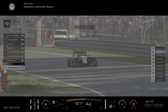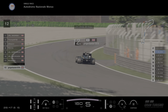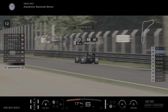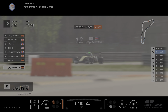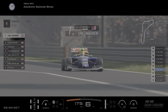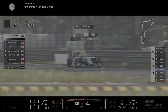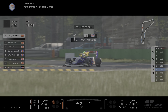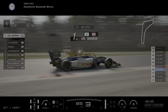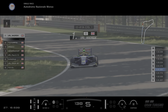Ginger goes wide at turn 2 — easily done if you're too hot into there, you'll end up in the gravel. Ginger in 12th. Let's go back up to the top and see if Thomas is catching Wadrew. Doesn't look like it — if anything Wadrew is pulling away. Used to seeing Wadrew up at the sharp end of these races. Seems to be able to drive any car you give him.